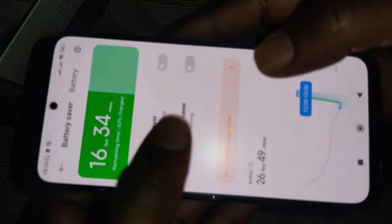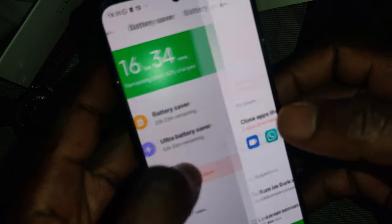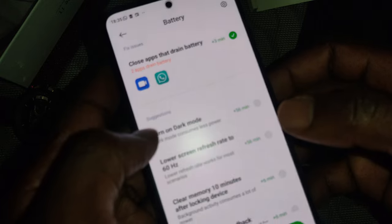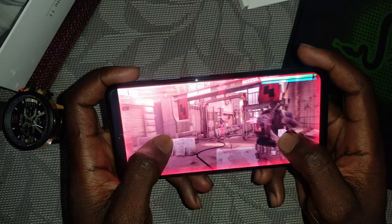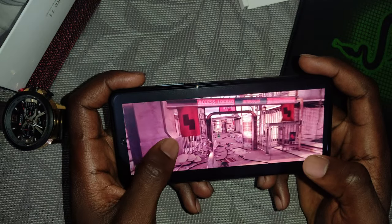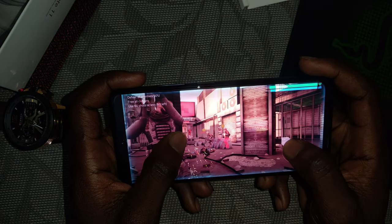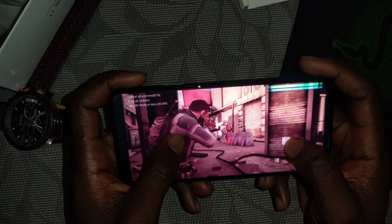In my experience, a long 14-hour day of intensive usage involving six hours and 50 minutes of screen-on time left me with about 40% battery remaining — an excellent result, meaning the phone can last two full days of normal use. In our PC Mark 3.0 benchmark, the Redmi Note 11 managed 11 hours and 35 minutes, placing it above the Moto G31 and Realme 8, but below the Poco X3 NFC at 15 hours and 48 minutes.